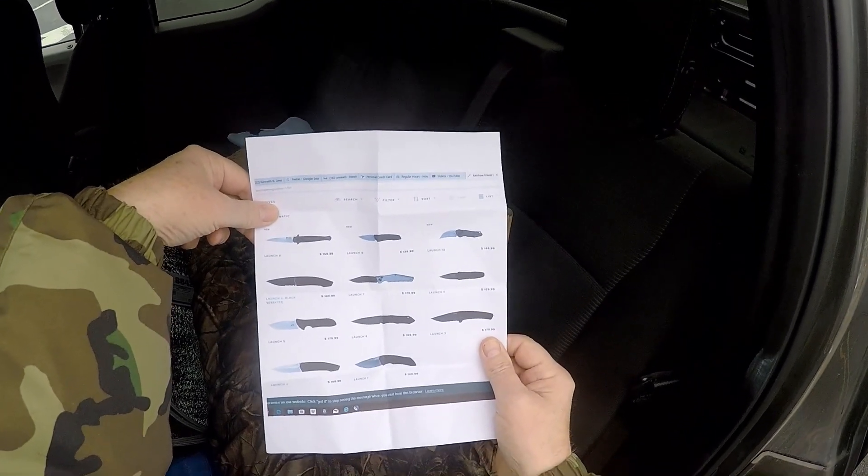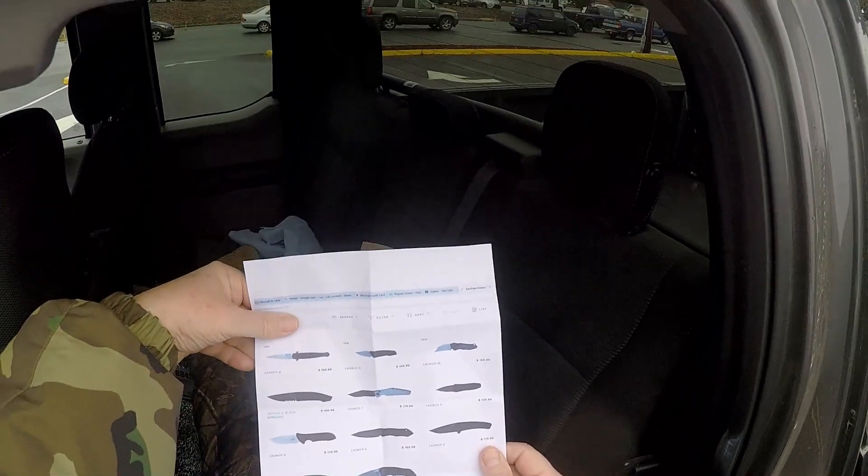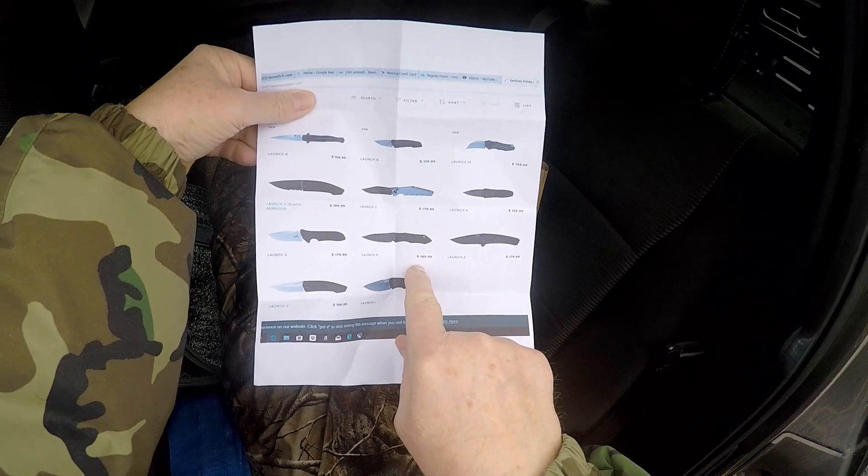Some guy wanted it. It was a display model — they didn't even have the box for it. And it went for $89.97. On the Kershaw website, the retail price is $189.99.